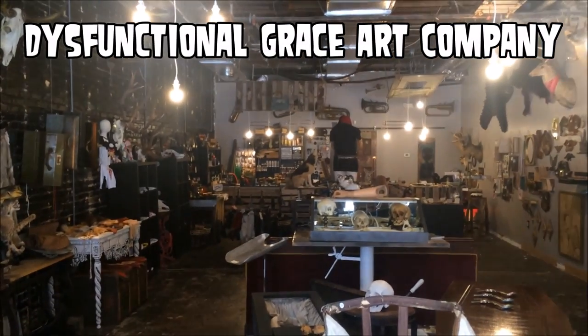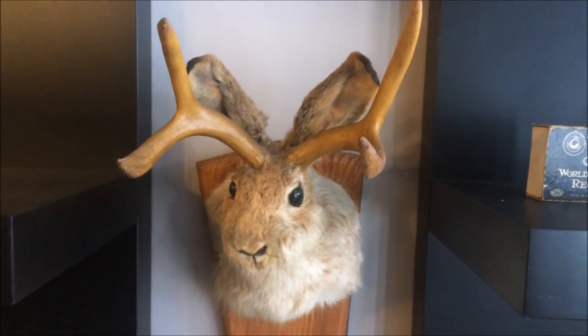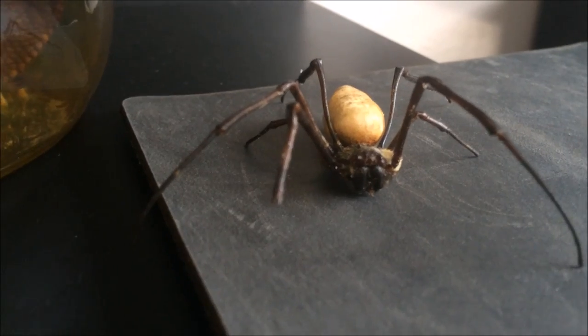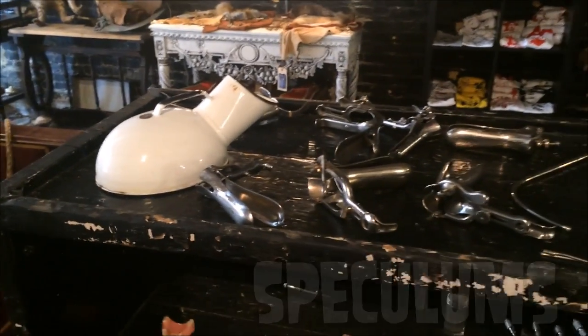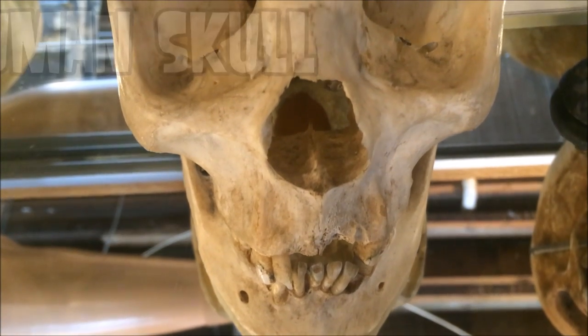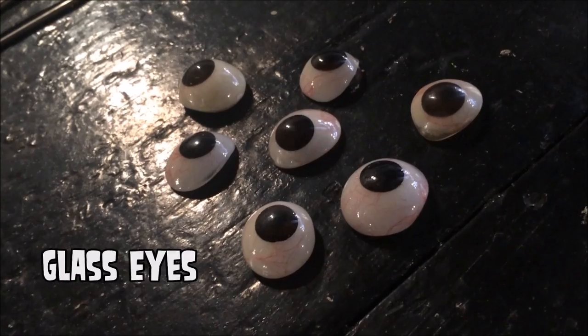Hey there medical fans, I want to give you a virtual tour of the Dysfunctional Grace Art Company, and before the end of the video the owner is going to show you a viewing coffin from the 1800s. If you've got questions about any of these items leave a comment below and also tell us which is your favorite.